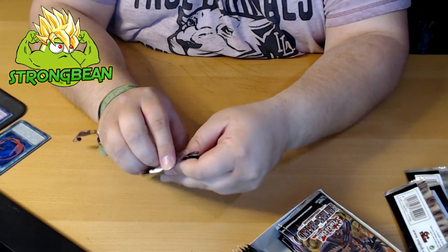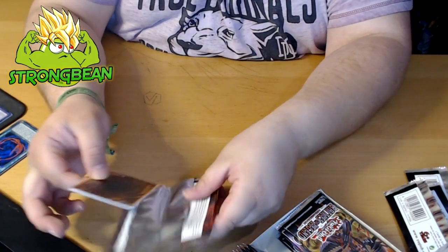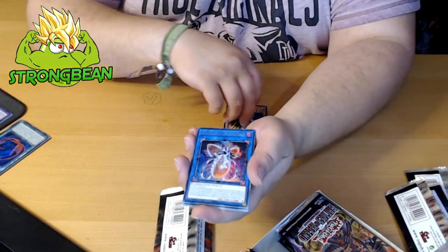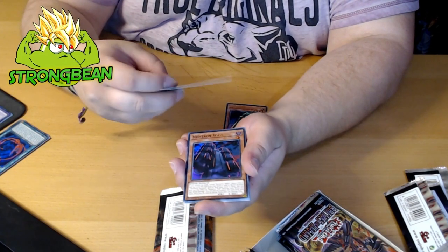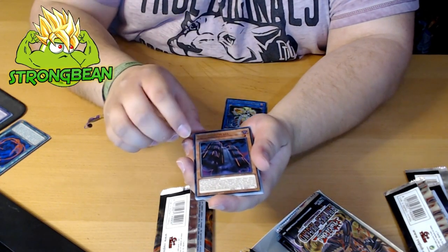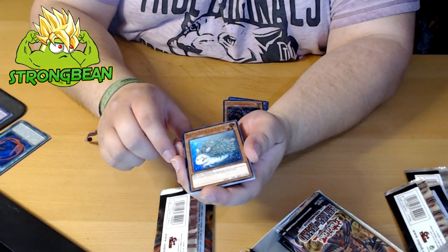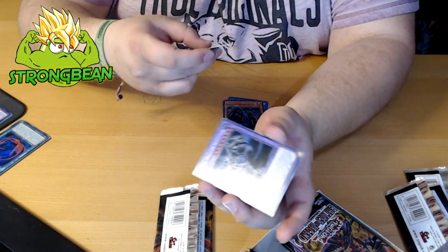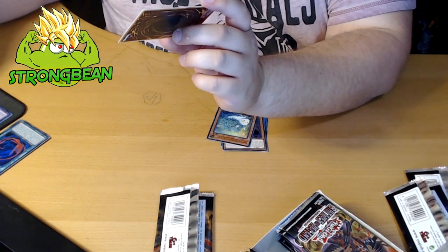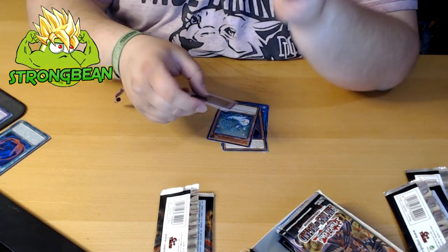Next up — we got Rasticore. We got Topologic Zeroboros. We got Number 1 Wall. We got this cutie — Kalantosa, Mystical Beast of the Forest — and Fossil Dragon Skullgears. That's cool.